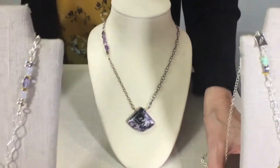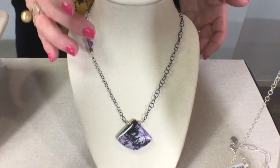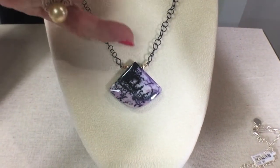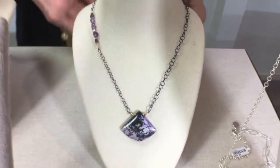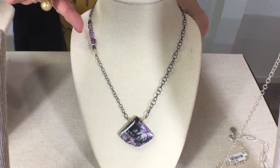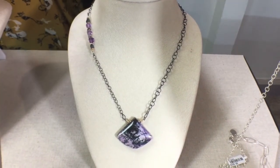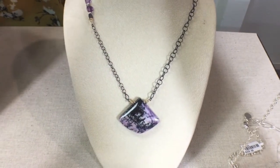This particular pendant is gorgeous in the purples — this is an amethyst. With the amethyst you get a combination of the light lavender with the deep purple and then also a touch of black, accentuated with a long chain of black rhodium. The asymmetry of the side amethyst faceted on the side makes it a beautiful combination, and the particular shape of the stone is very unique.